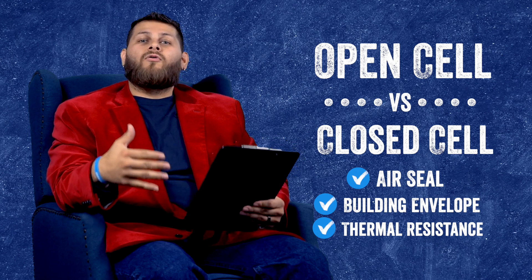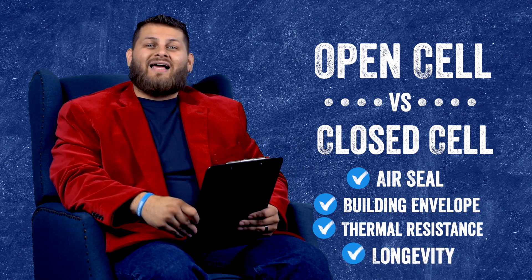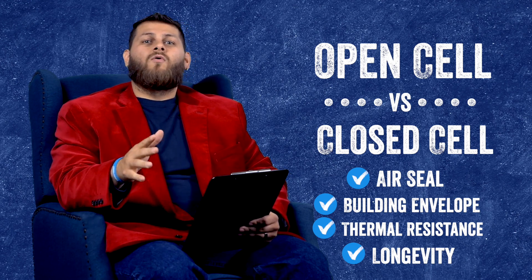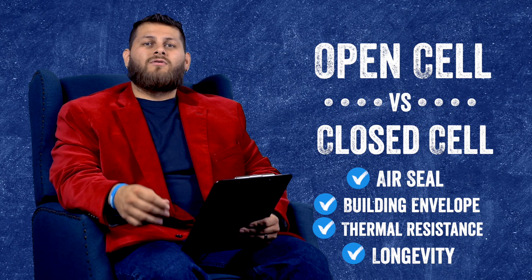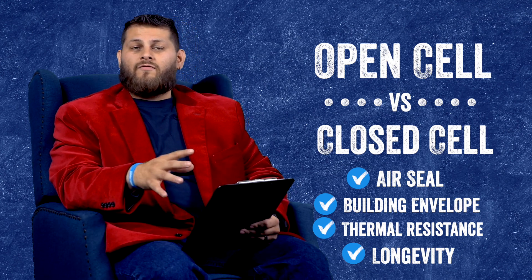Both have incredible longevity. Both products would be warrantied to last the lifetime of the building. You're not going to get aging, cracking, or settling with either open cell or closed cell. So from a performance standpoint, there's really no tangible benefit to using open cell over closed cell, or vice versa.